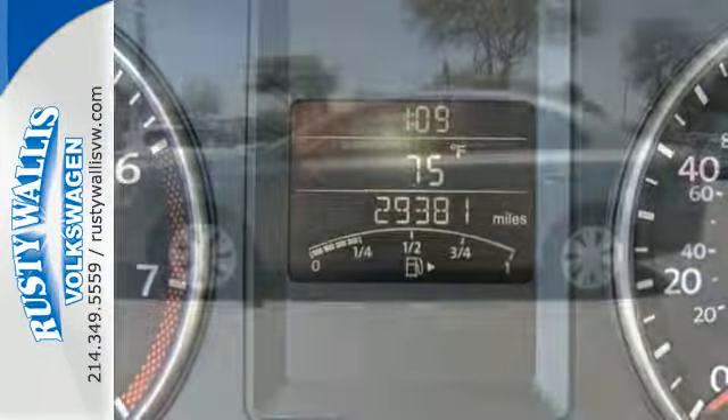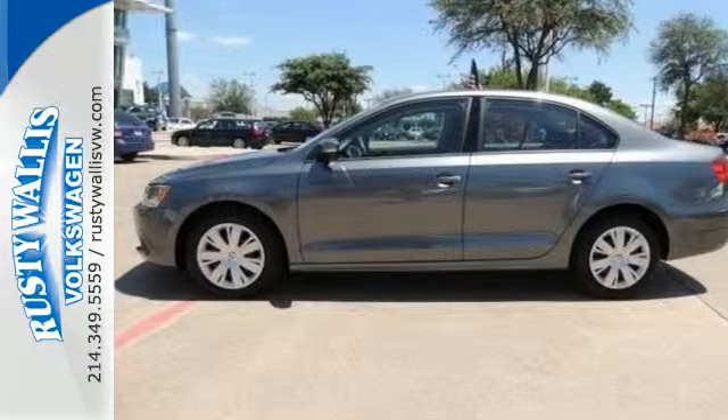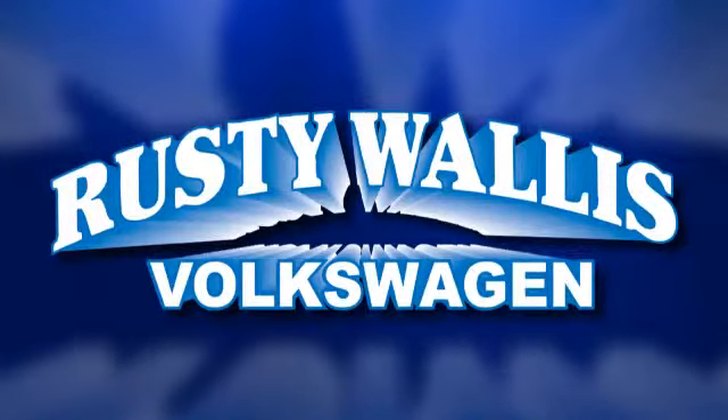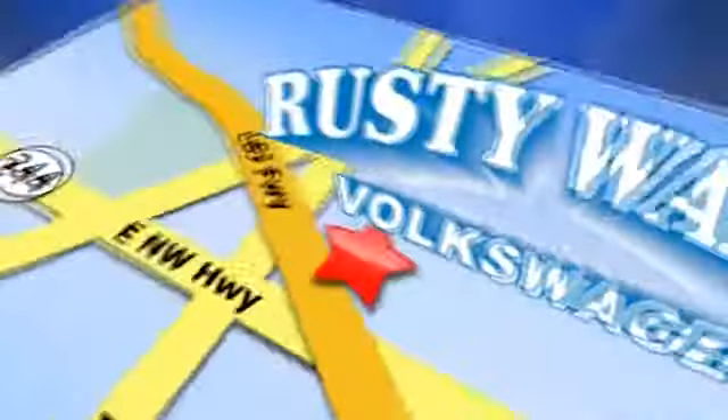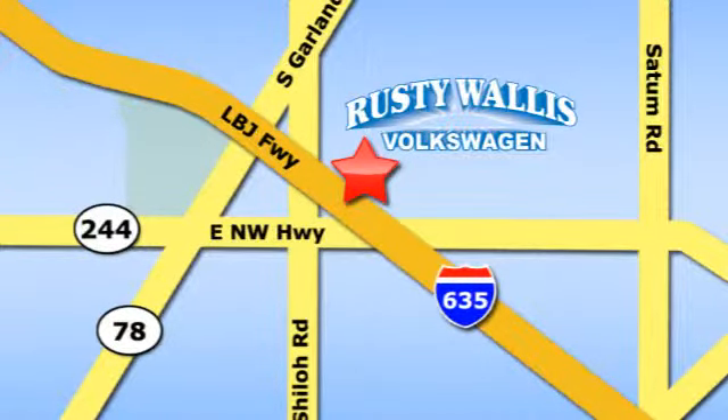Forget about the rest. This sedan is the one — see it for yourself today. Rusty Wallace Volkswagen is one of the premier Volkswagen dealerships in Texas. We're easy to find just off Northwest Highway at 12635 LBJ Freeway in Garland.